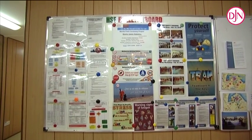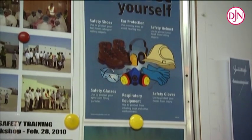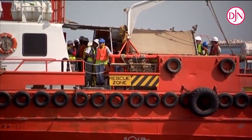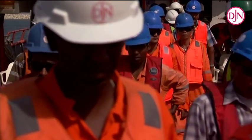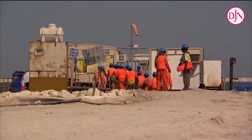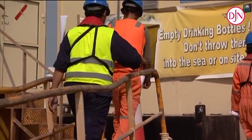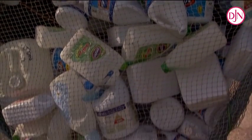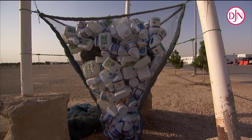Sign boards were posted all over the site to increase safety awareness. This included, but was certainly not limited to, making sure people were wearing their personal protection equipment — their helmet, safety jacket, and life jacket when working on the ships — and making sure people drank enough while working in this extreme climate. Sign boards also addressed environmental awareness and asked the workforce not to leave empty drinking bottles or other litter anywhere on the site.